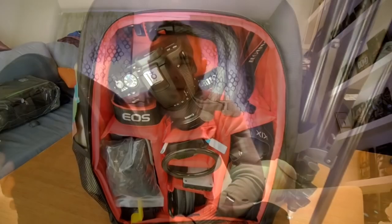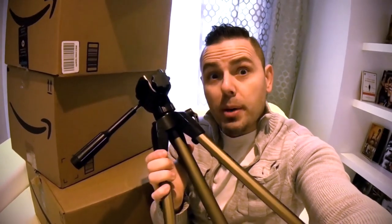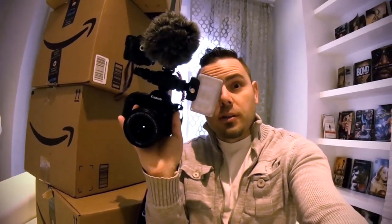Today we're going to be deciding which backpack I'm going to keep. The criteria is simple: we need something that will hold a 15.6 inch laptop, have space for a Mavic Pro and all its accessories, something that will hold our tripod, and fit our DSLR camera.